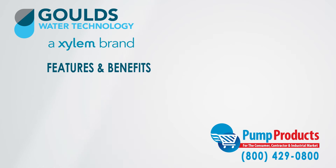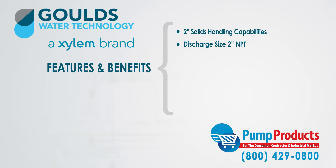Some of the features and benefits are 2-inch solid handling, 2-inch discharge, up to a 185-gallon-per-minute capacity, and 38-foot total head capacity.